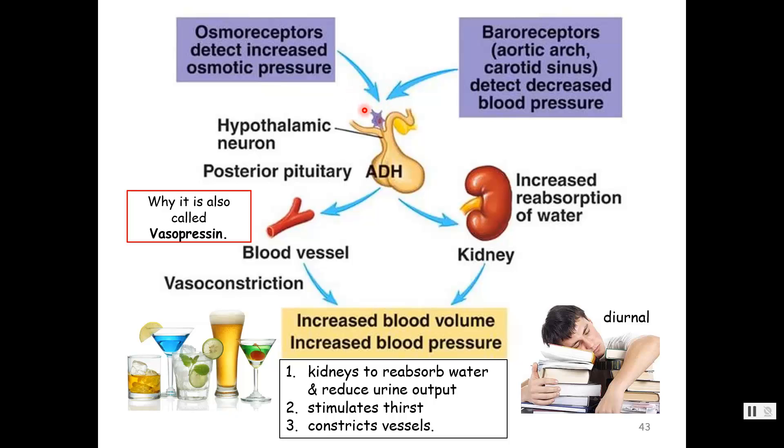The hypothalamus responds by sending an action potential down the infundibulum to the posterior pituitary, which then releases anti-diuretic hormone. The effect on the kidneys — whose job is to filter blood and make urine — is it tells the kidneys we're dehydrated, reabsorb more water, and have a low urine output. The other target is blood vessels. The other name for ADH is vasopressin — vaso for blood vessel, pressin to press on or constrict. By causing vasoconstriction, the lumen of blood vessels gets smaller and we get an increase in blood pressure. From ADH we get increased blood volume and increased blood pressure.